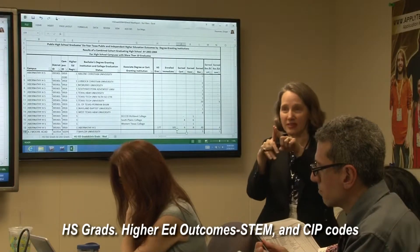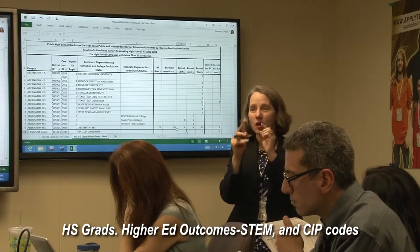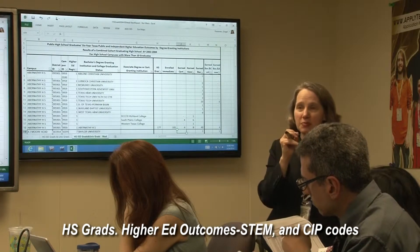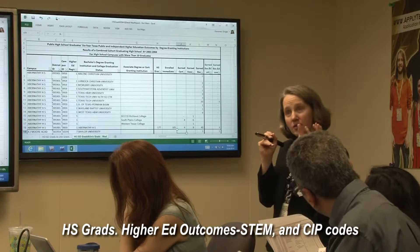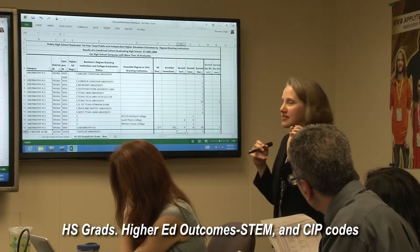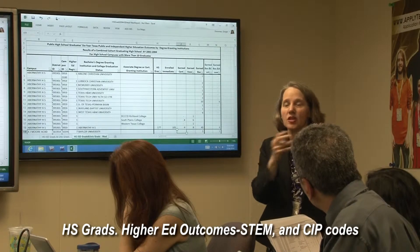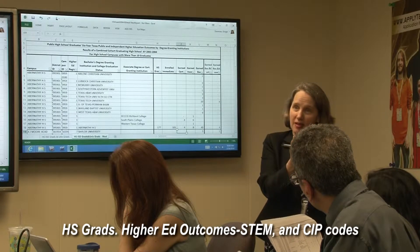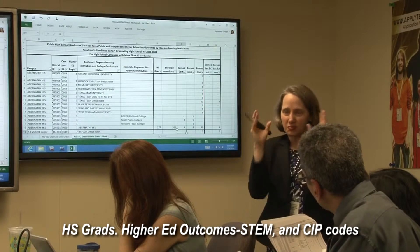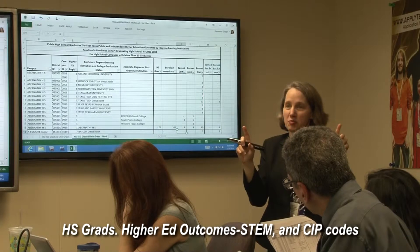I'm thinking about your STEM question because that's an important question. We do have the capability to track degrees by something called a CIP code, which is a federal program code. Sometimes we do very simple things where we'll have a group of CIP codes that are linked to STEM programs — fields where the state has decided we need to get more graduates. So we can simply sort the data and say, here's the STEM degrees and here's everybody else.